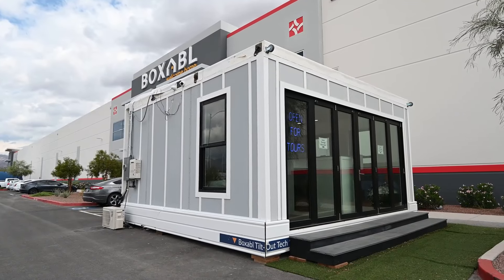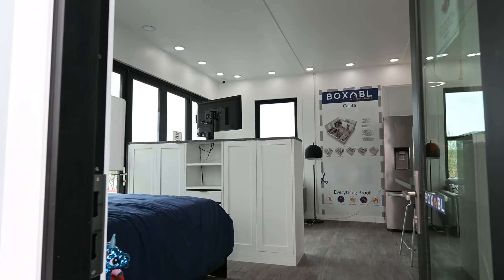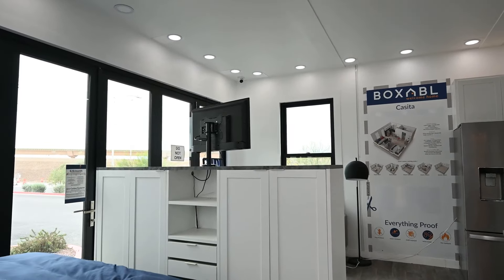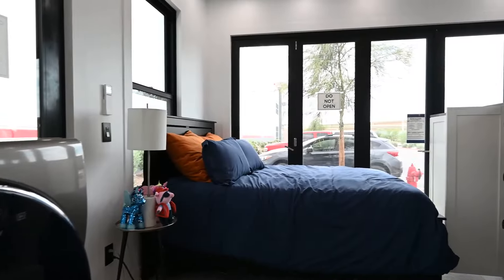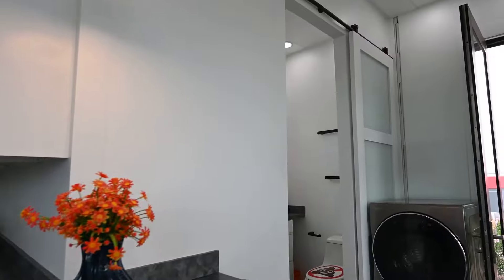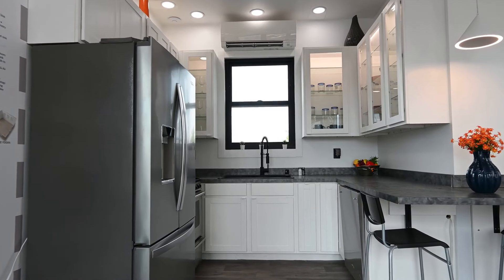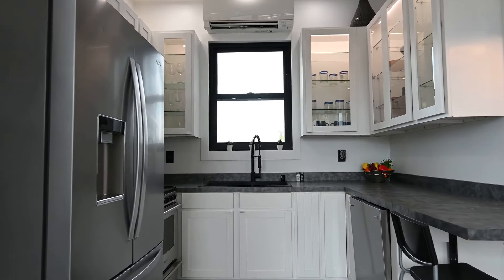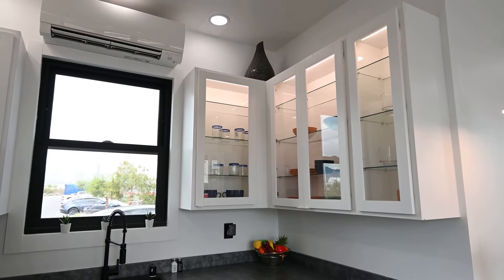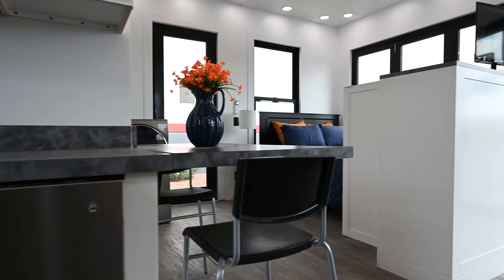Now, the moment you've all been waiting for — a tour inside the Boxable tiny home. Boxable's website describes the Casita as an energy-efficient studio apartment in a box. The 375 square foot space includes a bedroom, living room, kitchen and bathroom. Coming back to the kitchen, it's well fitted with a fridge, dual sink, oven, dishwasher, microwave and ample cabinet storage, plus a little breakfast bar type seating area connected to the countertops.